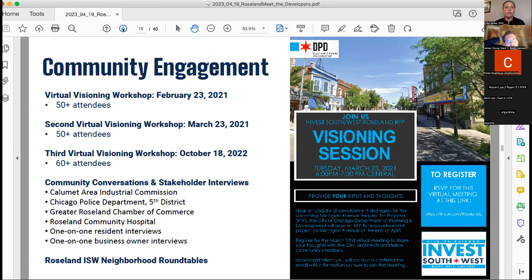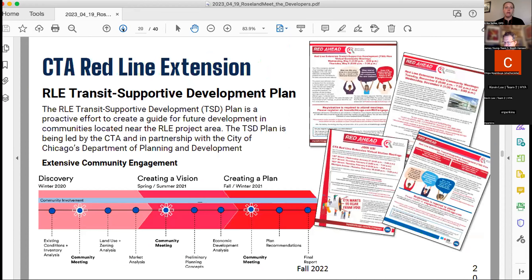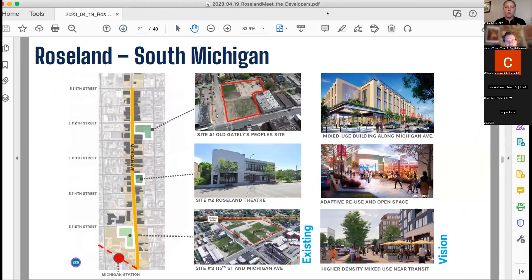Specifically for the Roseland RFQ, we've done community engagement starting back in 2021. The red line extension supportive development plan planning process was also going on, so we took a lot of feedback from that as well. All of that feedback coalesced into choosing three particular sites: the old Gately People Store site at 112th and Michigan, the Roseland Theater building and adjacent city-owned property at 113th Place, and the site at 115th Street and Michigan, which the city owns, where a new Red Line station will be coming.